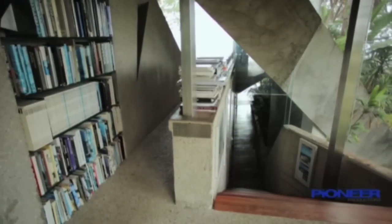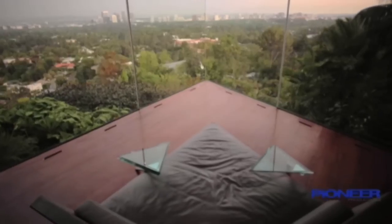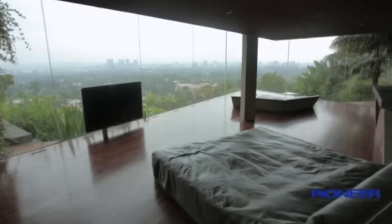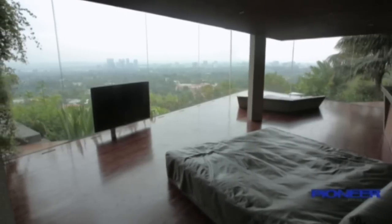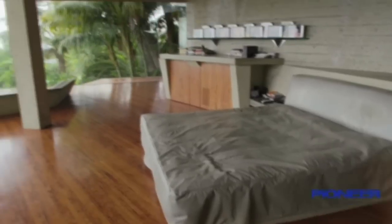A custom stairway leads to the lower level — first to a deck with built-in concrete furniture, and then to the master bedroom. The star of this room is clearly the vista. The triangle sofa sits slightly lower than the bed so it doesn't block that view.